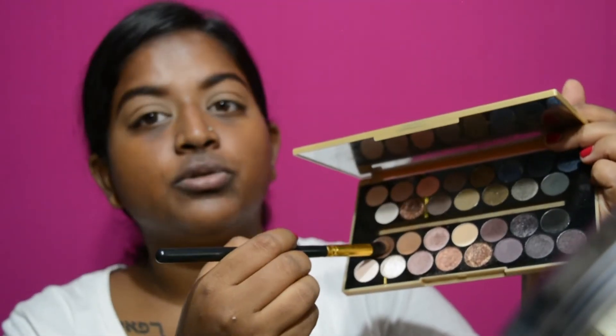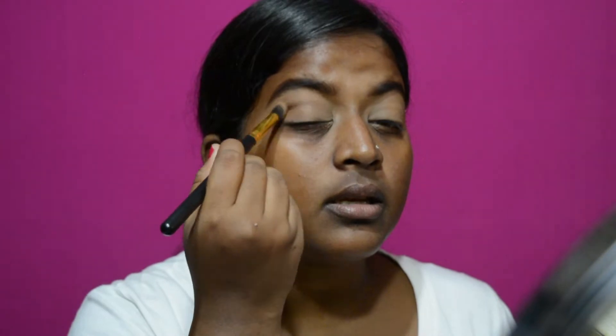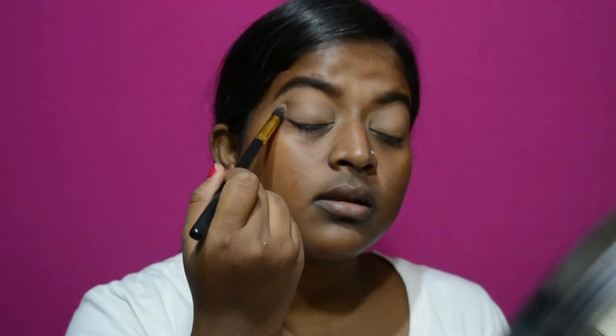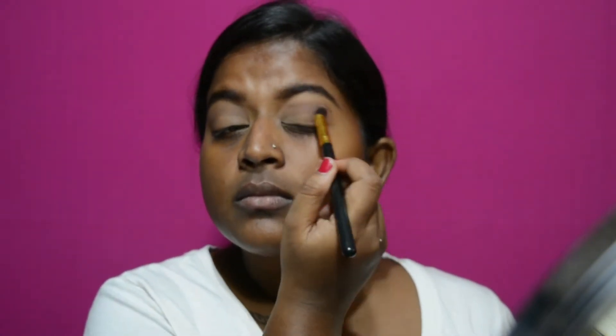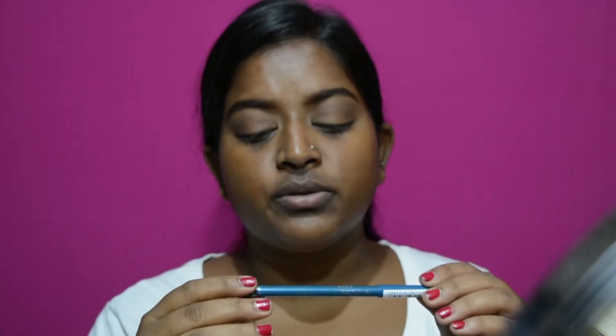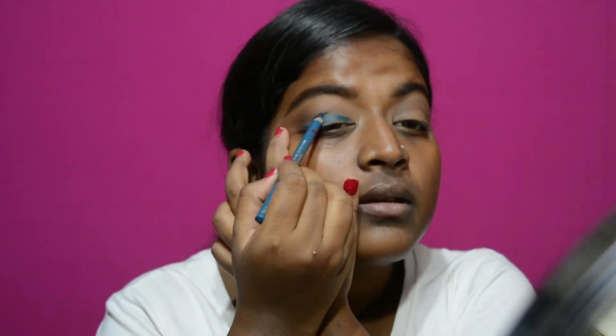Next I'm going to use this brown shade in my crease and on the outer V. Then I'm going to use this Rimmel London Soft Kohl kajal eyeliner pencil in the shade royal blue. I'm just going to scribble the blue on my lid — I know it says royal blue but this looks more turquoise to me. Then I use my finger and blend that all out.